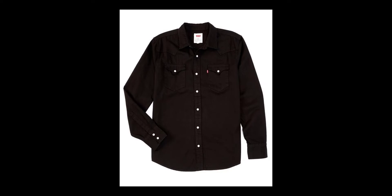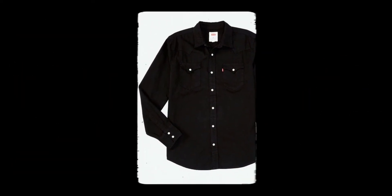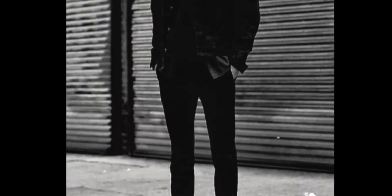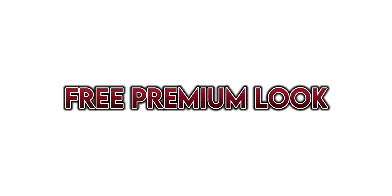We have a few shades of cotton and polyester. We have a few shades available in a section. The denim shades will be a bit useful because it will have a bit of texture and quality. The black colors will give a free premium look.